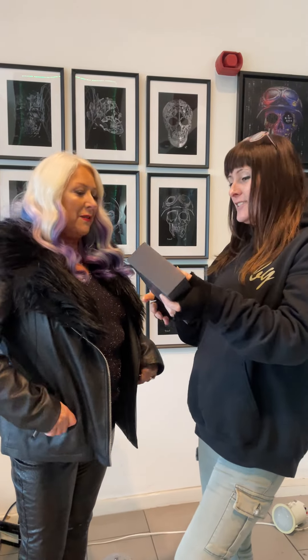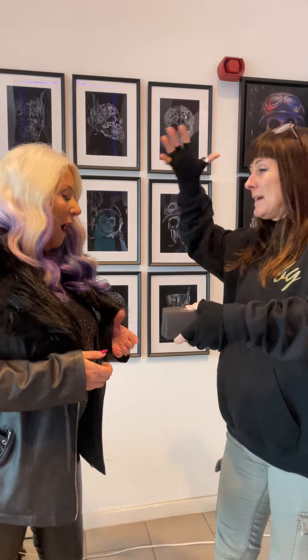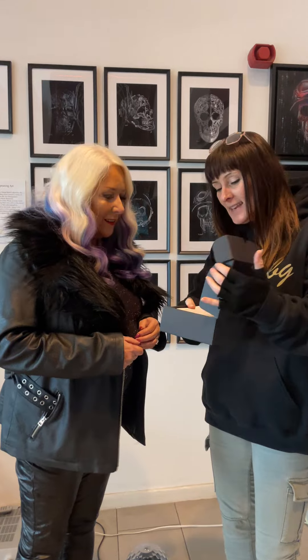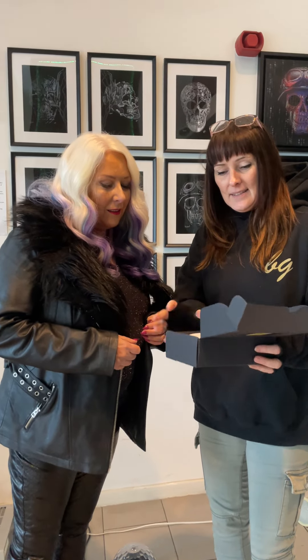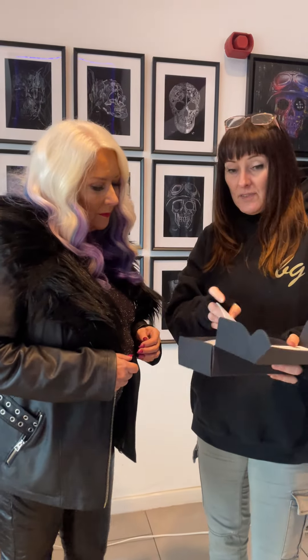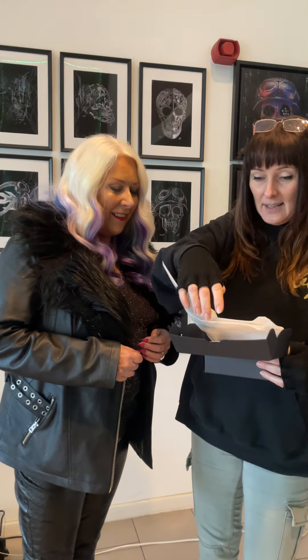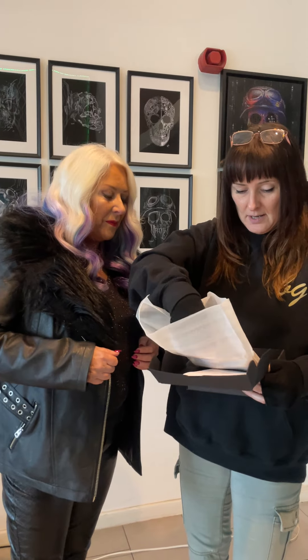We want to gift you one of our pieces. What happens is the artist gives us a painting and we divide that painting into little tiny pieces — this is literally a thousandth of the artist's piece — and it's then mounted onto 24-carat gold leaf.